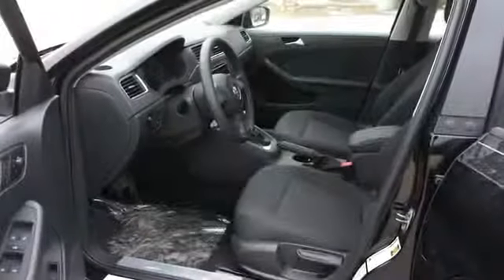Inside you'll find child safety locks, cruise control, a trip computer, air conditioning, power windows, and power steering.